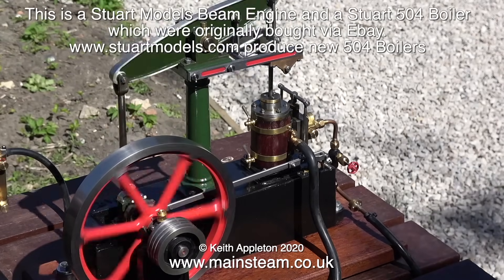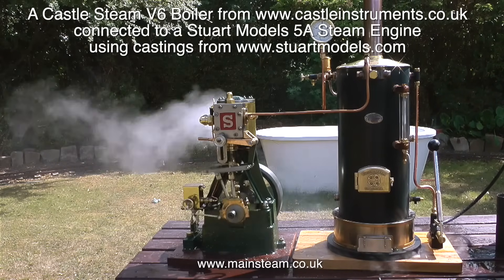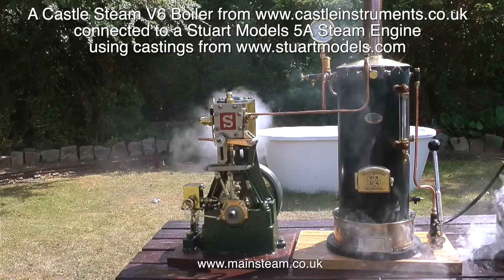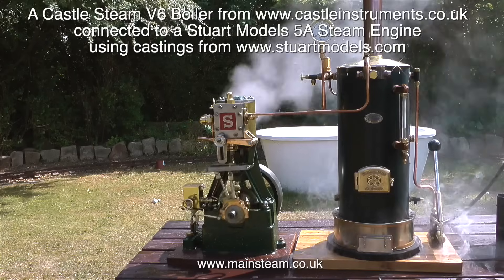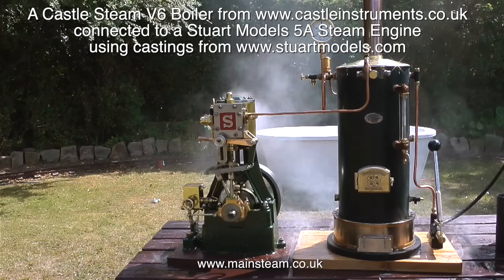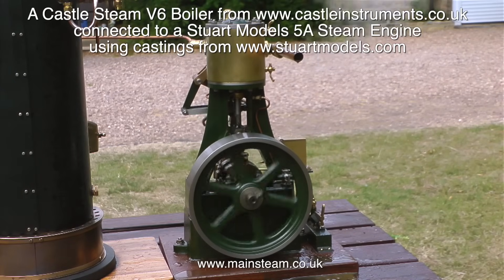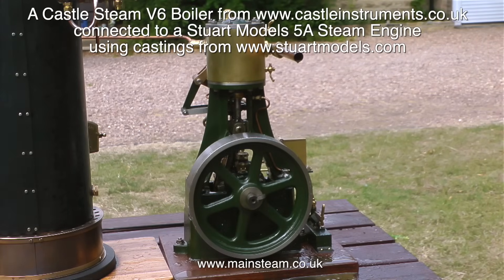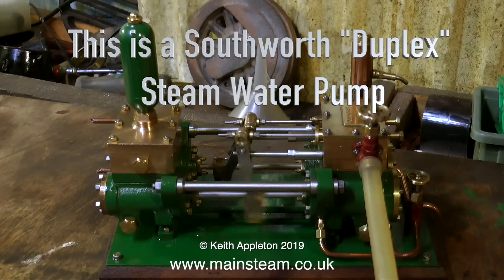This is a match made in heaven - a Castle Steam V6 boiler from castleinstruments.co.uk connected to a Stuart Models 5A steam engine. This was built using castings from stuartmodels.com. Originally some of the parts from this engine were bought via a private sale. I machined and fitted the box bed, the flywheel, and the reversing gear to it.